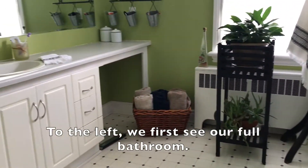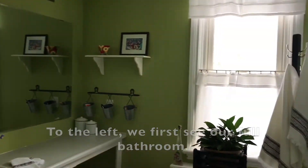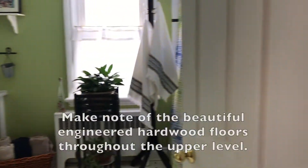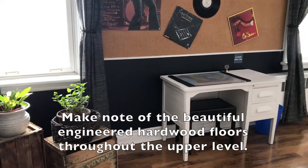To the left we first see our full bathroom. Make note of the beautiful engineered hardwood floors all throughout this upper level.